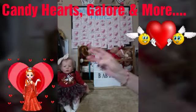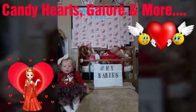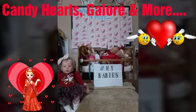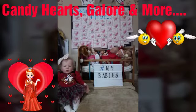There will be three winners in this giveaway, guys — three. In a little minute I will tell you how to play Candy Hearts Galore and More, but right now I'm going to go over the prize packages.